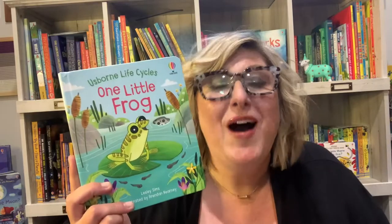A new as-born book about life cycles of one little frog. You're gonna want to see this — come on and check it out with me.